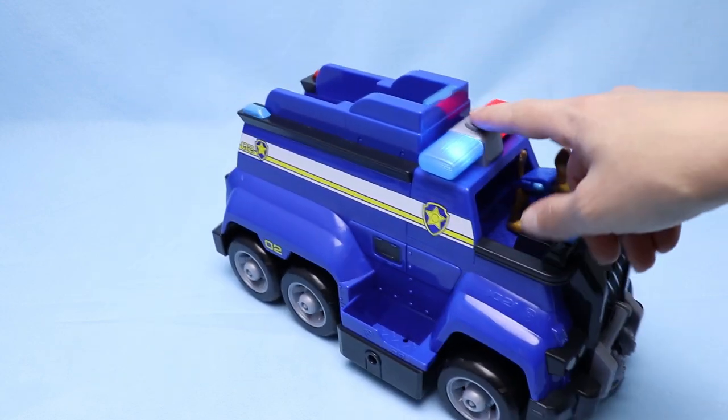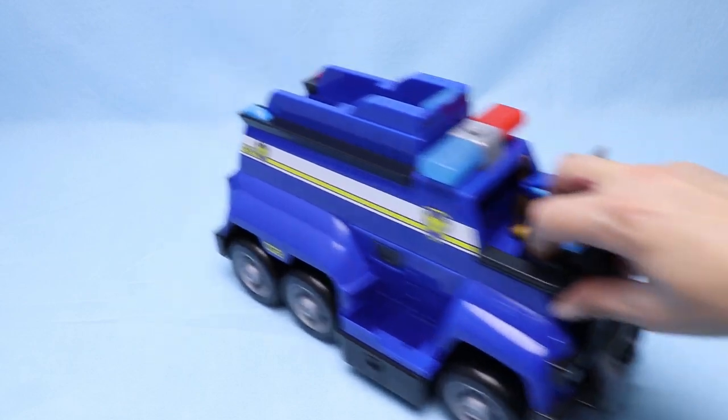This ultimate rescue vehicle is so much fun — it makes noise. Those are cool sounds!